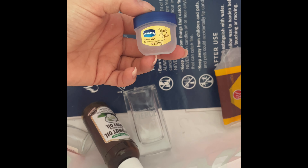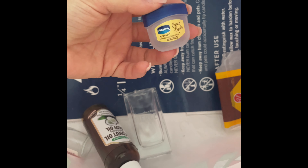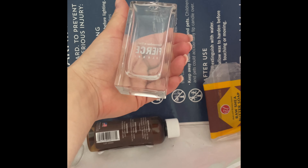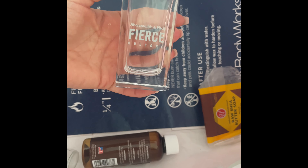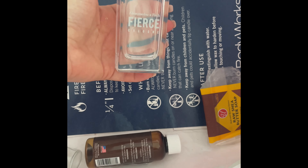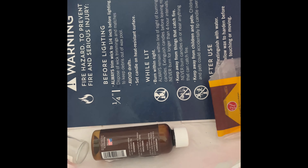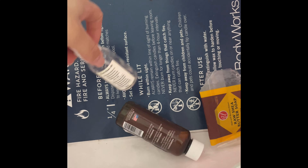I used up the Vaseline Crème Brûlée — just okay, nothing special, but I liked it while I used it. My boyfriend used up his Abercrombie & Fitch Fierce Cologne — he absolutely loves it, that's why we had to break open the bottle to get every last drop out.